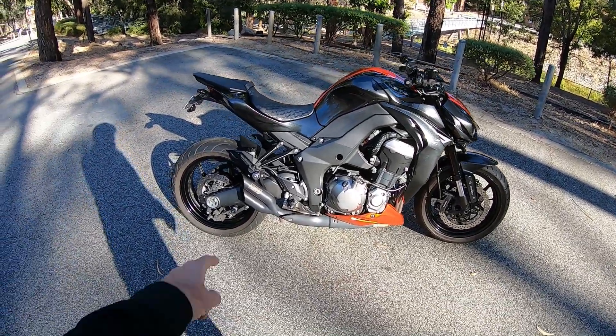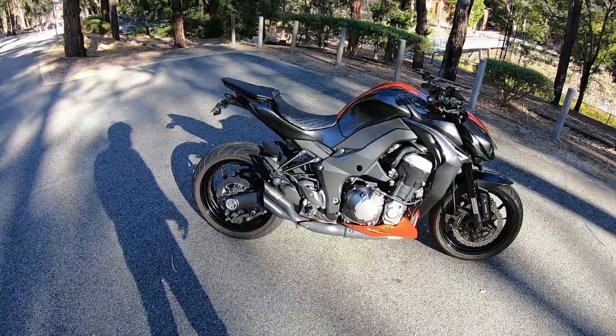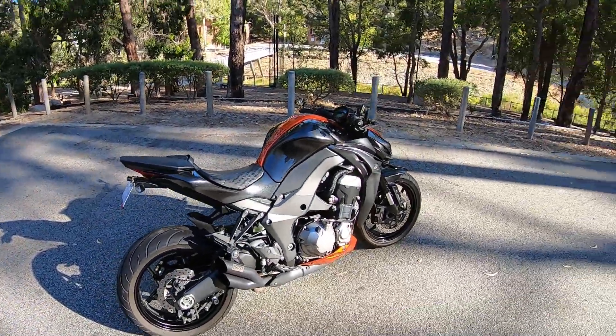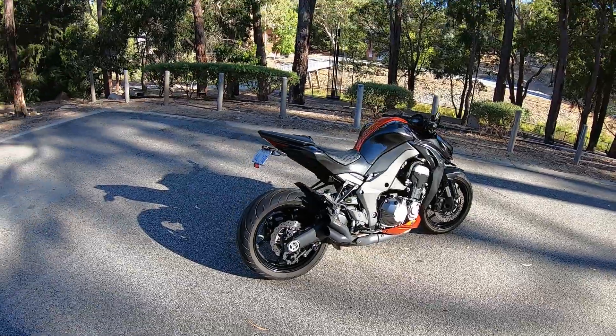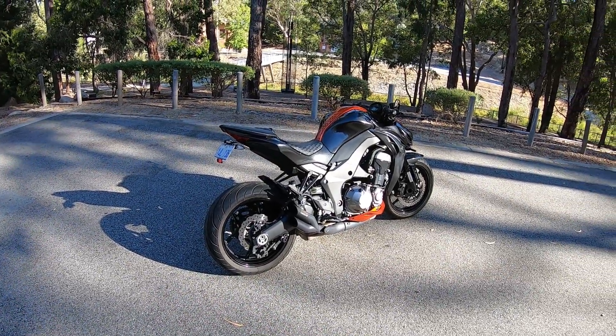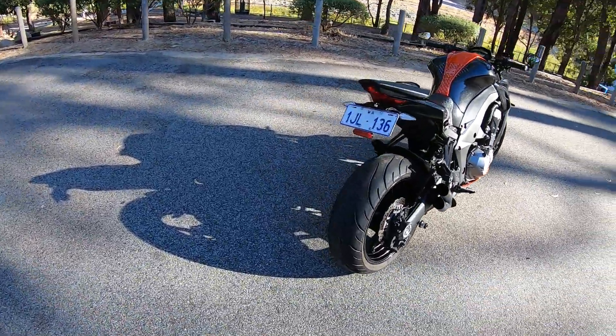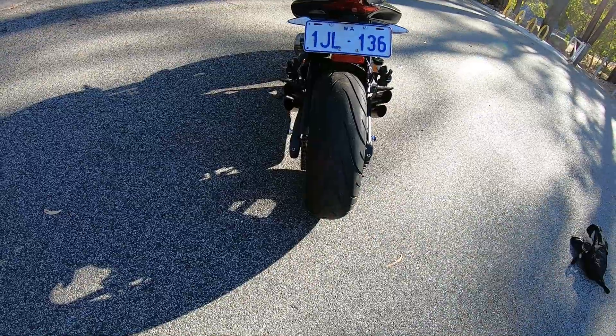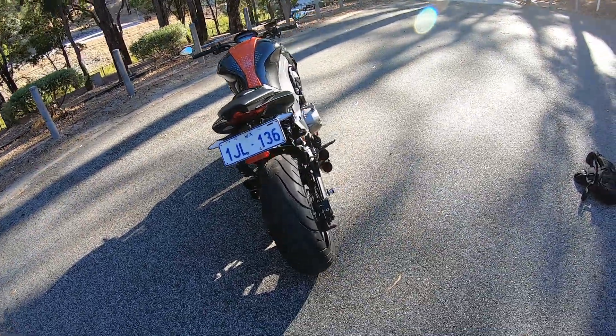It's got the Vance & Hines Urban Brawlers on there, and these are a wicked looking pipe. From experience, I've had these on three Z1000s on my earlier models — they look awesome, especially from the back. You've got these quad pipes just sticking out, telling you to piss off sort of thing from behind.